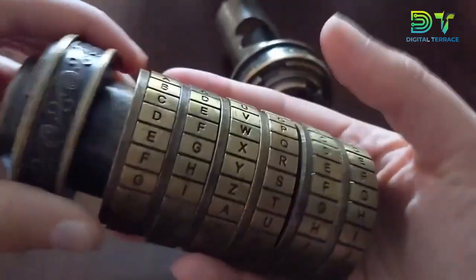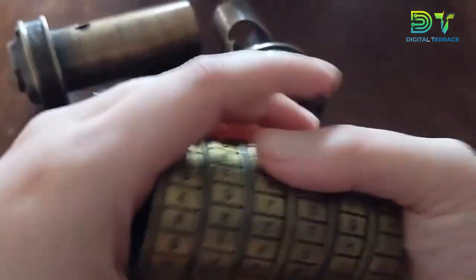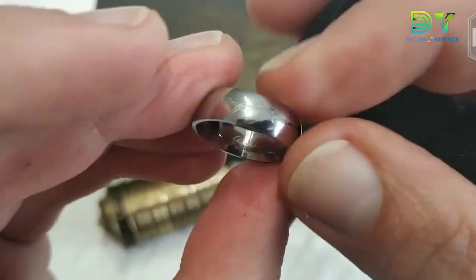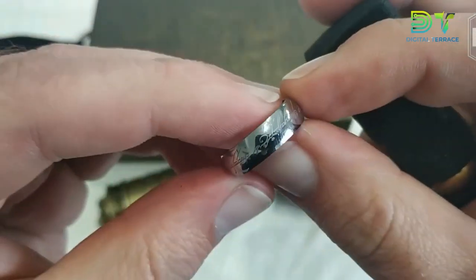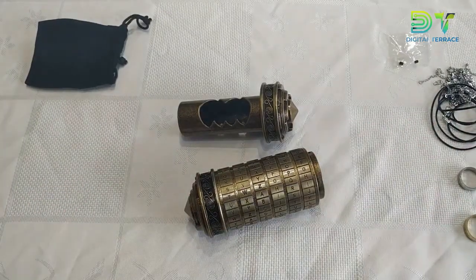It also makes a great gift for friends, colleagues, or family on special occasions like Christmas, Halloween, or New Year. Plus, it comes with a pair of rings to help you seal the deal. Of course, you can switch it up for a necklace or other gifts if you fancy. It is inspired by the legendary manuscript in The DaVinci Code.